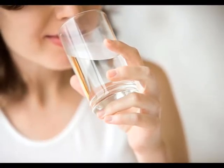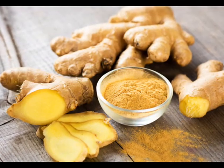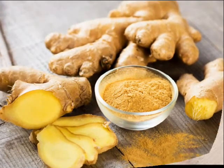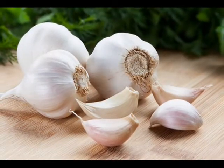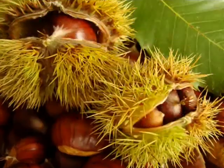Water: Studies show that drinking at least eight glasses of water a day can help prevent poor circulation. Water also helps transport essential nutrients to organs and cells. You can also try showering in cold water for a few minutes a few times a week — this helps exercise your blood vessels and increases blood circulation.